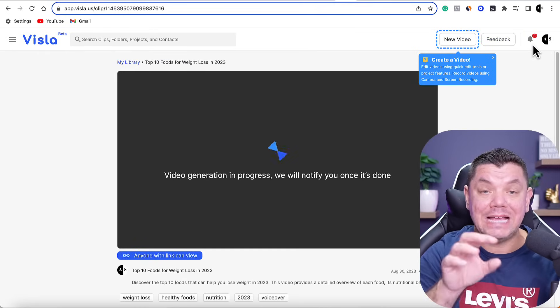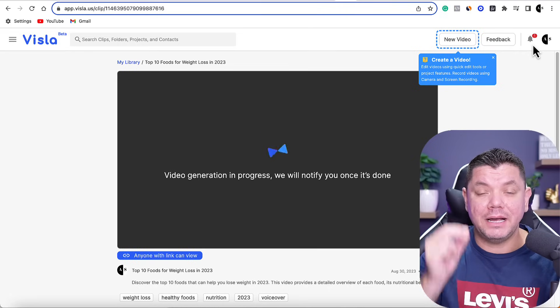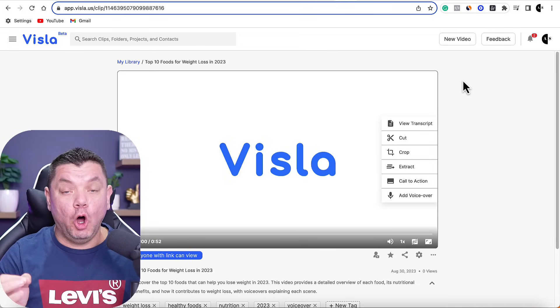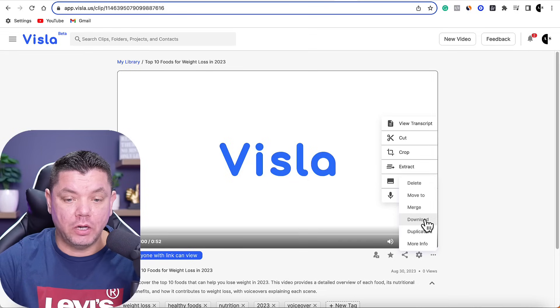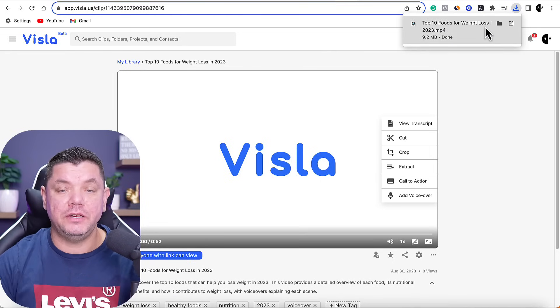Once this video has been exported, I'm going to show you where we're going to upload it so you can start making affiliate marketing commissions. The video has now downloaded on Vistla, and if you click onto those three little dots, you can download this video onto your computer. Then we can upload this video to platforms like YouTube or Rumble. You would need to create yourself a channel on YouTube.